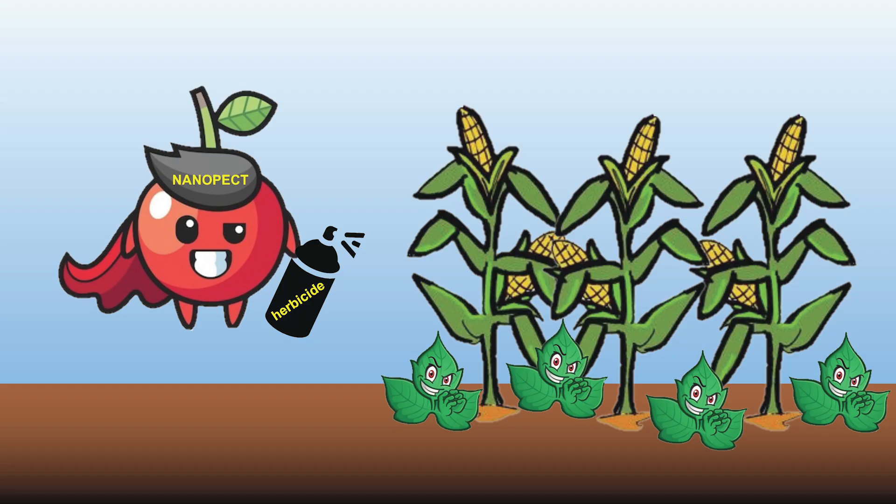The crops remain sick. Now, our lab has a potential solution to this issue. We have extracted a nano-sized particle from sour cherries that can be used to deliver the herbicides directly to the chloroplast. This nano-particle is mostly made of tiny pectin strands.